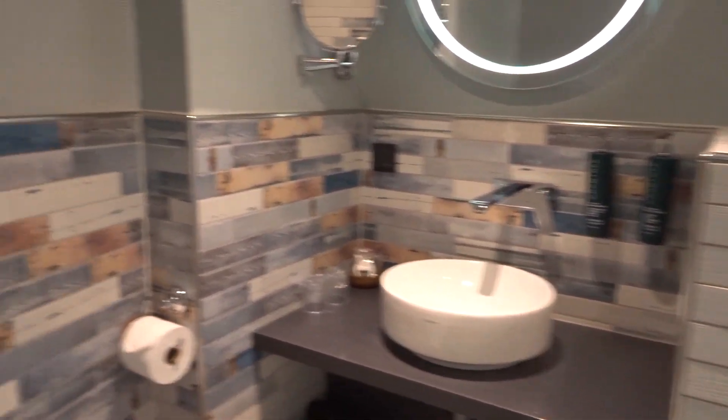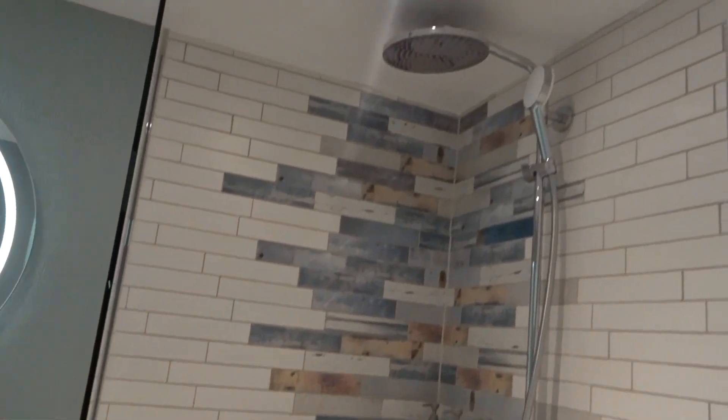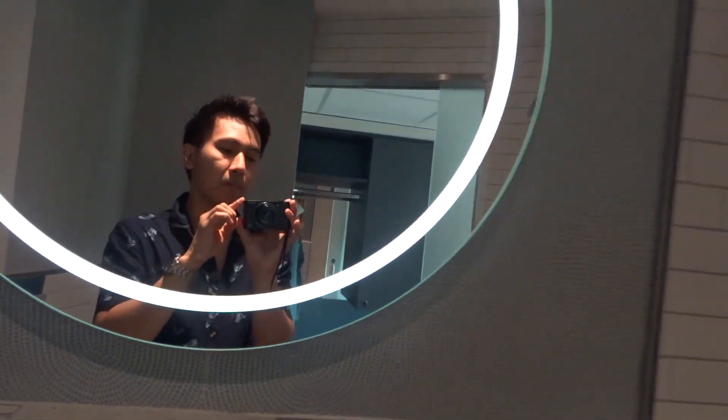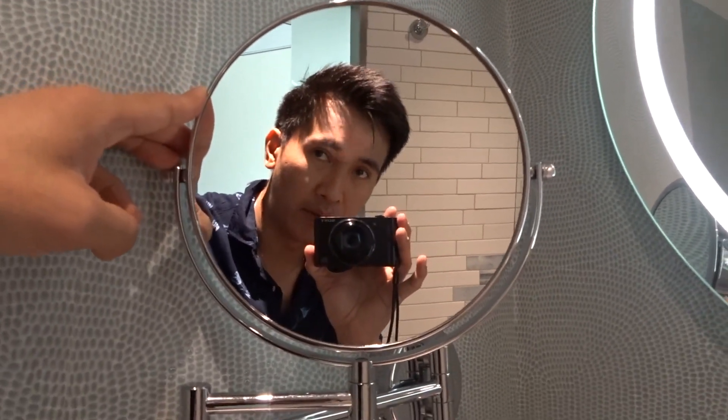And now for the toilet. So this is the door — we have a sliding door for the toilet. This is how the toilet and bathroom looks like. You also have the shower, and there's a mirror over here — a circular mirror with good lighting. There's also another mirror which tends to magnify how you appear, at the sink.